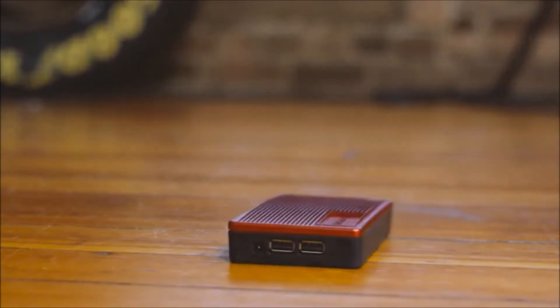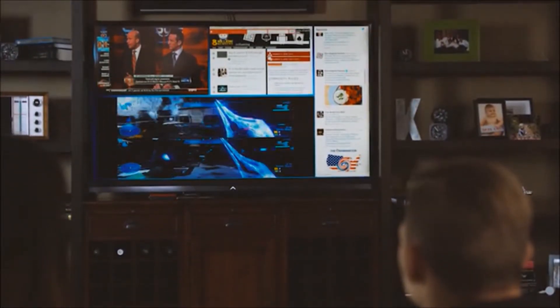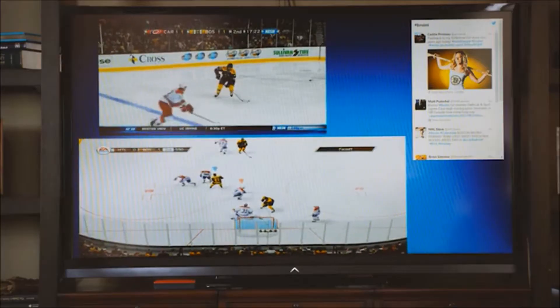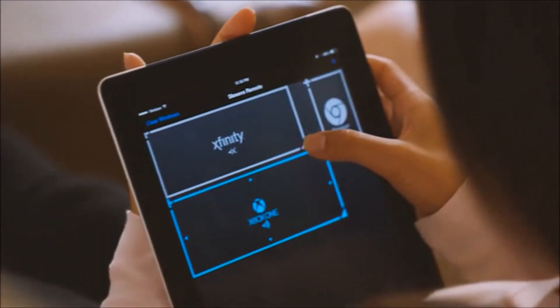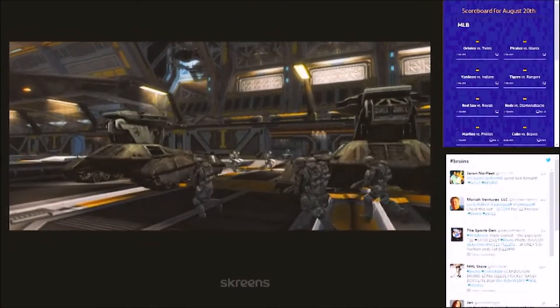Screens fits massive amounts of technology into a tiny box and allows you to interact with all your content sources on a single screen. With Screens, you can have multiple HD video streams, game consoles, cable feeds, and the internet simultaneously with absolutely zero lag. You can customize your layout, change active feeds, and interact with any element. Want a certain source bigger? Make it bigger. Smaller? Go ahead. Add a Twitter stream — it's right there. Want game stats? Get that from the App Engine.